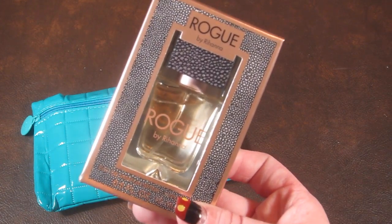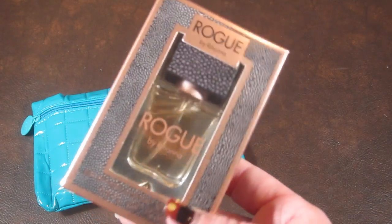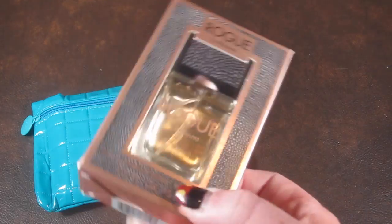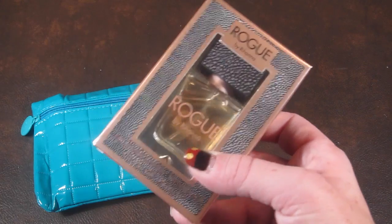The first item is Rogue by Rihanna, and this is 0.5 fluid ounces. This is like a full size — granted, it's a smaller full-size perfume, but it has its own official box and everything.